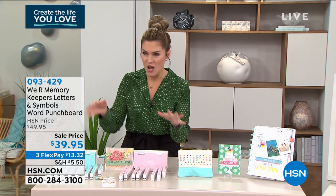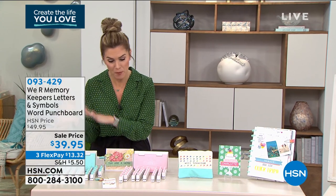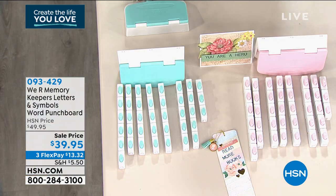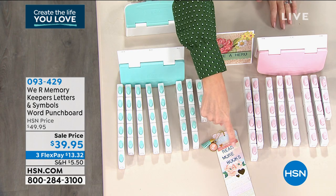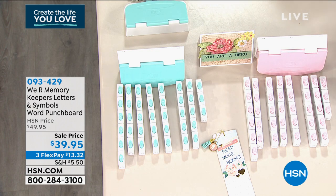From We Are Memory Keepers, we have their punch board, and it comes with the letters. You can choose uppercase or lowercase, and you have a choice of emojis or icons. We've got a full selection with the full alphabet. It's $10 off today, and it's on three interest-free credit card payments of $13.32.